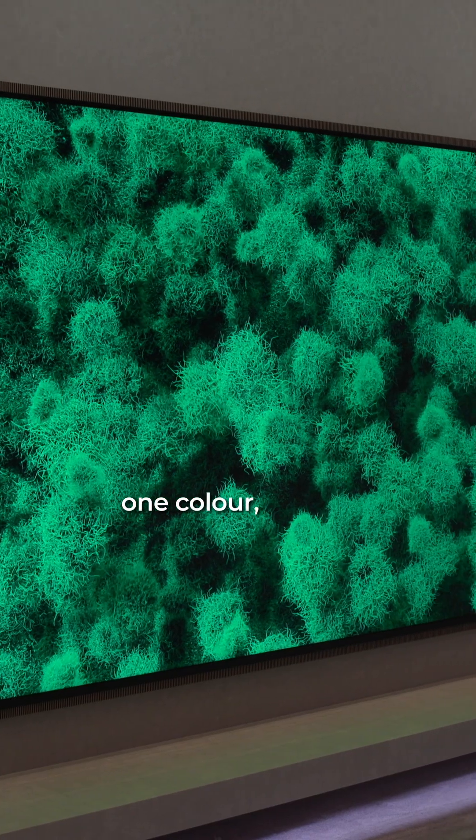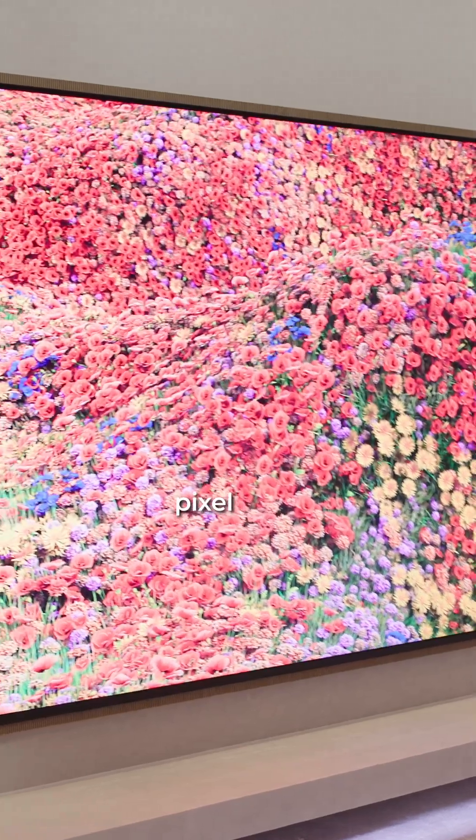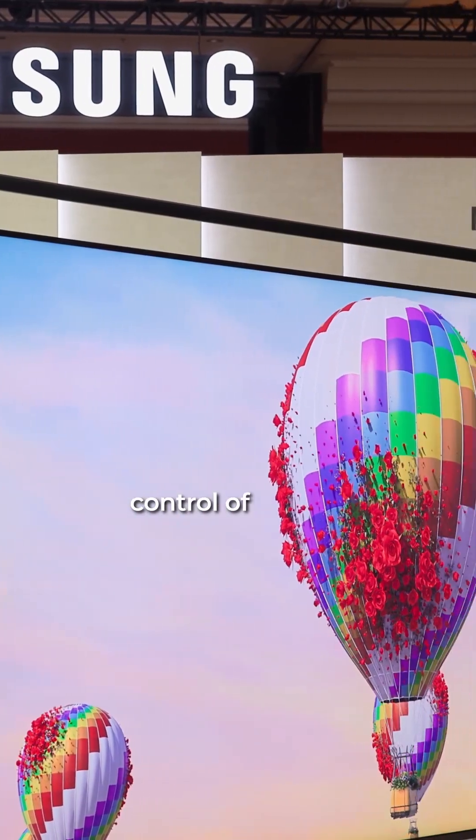Now, it used to be one color — it's now full color. It has tiny little red, green, and blue pixel units. These are about 50% smaller than mini-LED TVs, and it just allows much more precise control of colors.